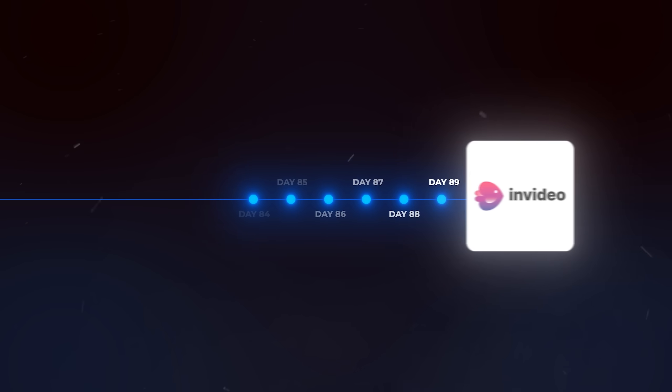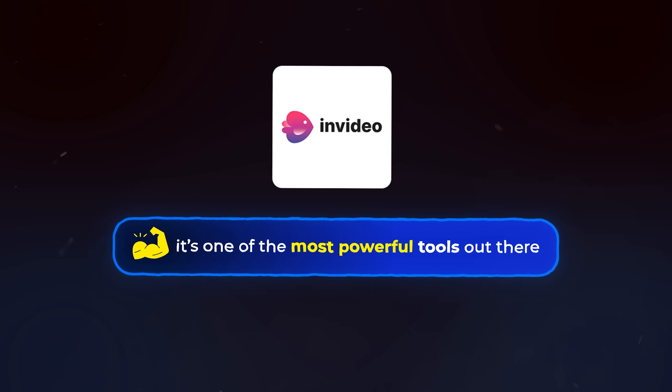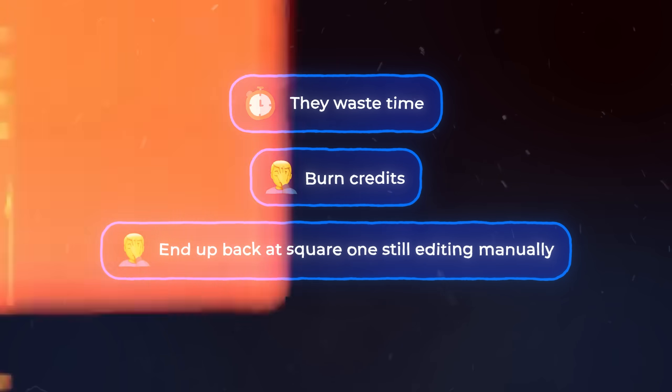I've been testing InVideo AI for the past 90 days across faceless channels, brand ads, long-form content, you name it. And when you know how to use it properly, it's one of the most powerful tools out there. Most people just never learn how. They waste time, burn credits, and end up back at square one, still editing manually.